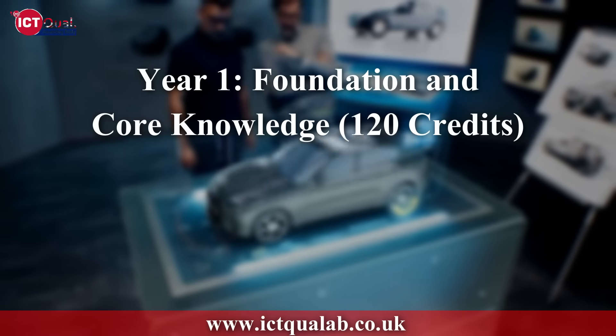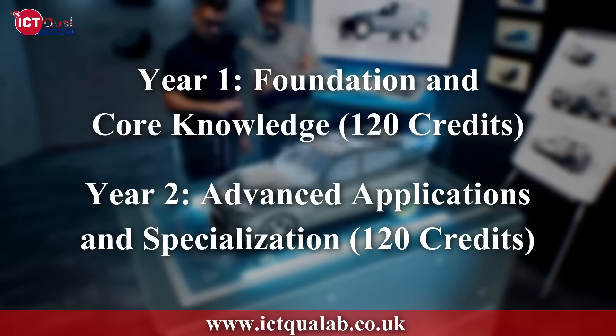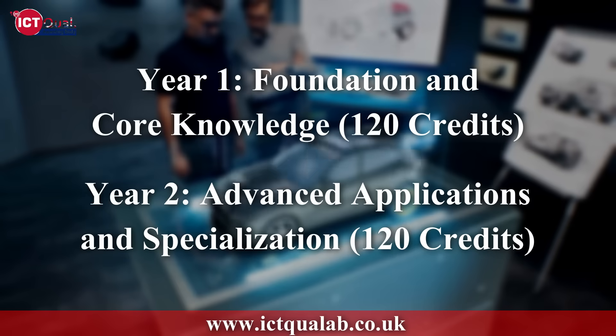Year 1 covers Foundation and Core Skills, worth 120 credits. Year 2 covers Advanced Concepts and Specialization, also worth 120 credits.